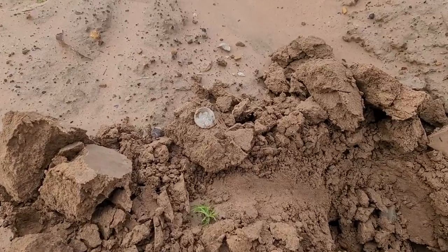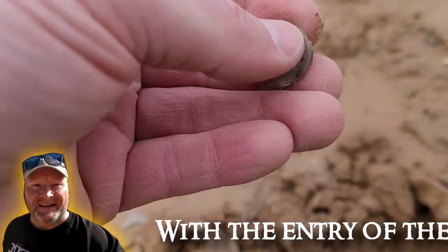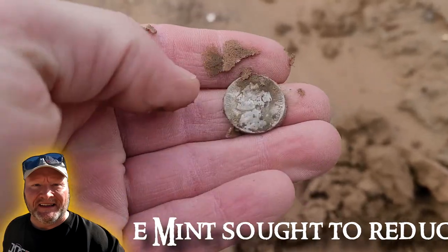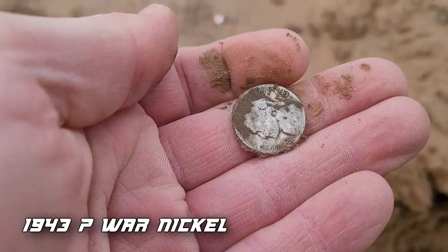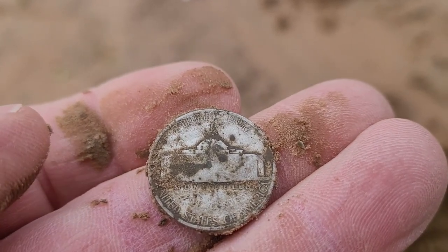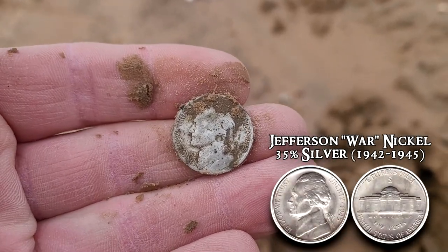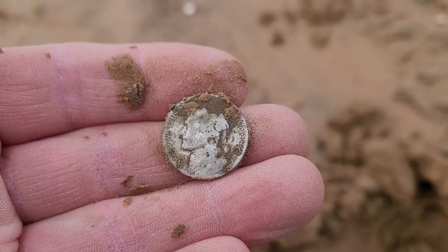Army Man already has a signal — what was it ringing up? 13. That's a war nickel. I like a little silver, even though it's 35%. They were produced from 1942 to 1945. What year is that one? 43. Anyway, that's a good find — that's a good way to start. Just come out here for a little while and pop a little silver. Let's go see if we can get some big silver.